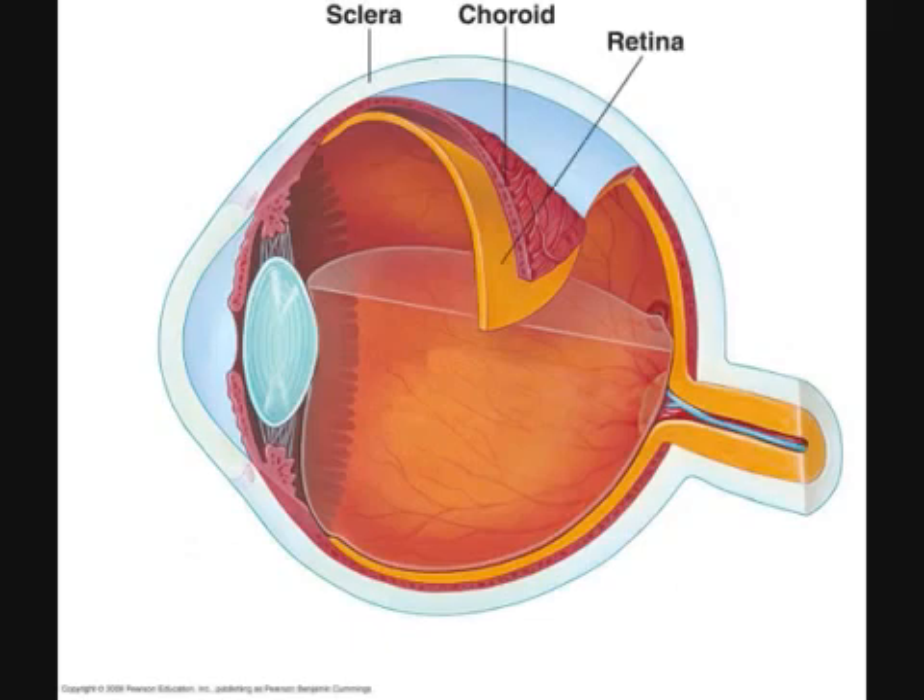Retina. The retina is the innermost layer of the eyeball — the neural tunic. The neural layer of the retina contains the photoreceptors, both rods and cones, that detect light, as well as having the neurons that the photoreceptors stimulate in order to send signals to the brain. The pigmented layer of the retina also absorbs light to prevent visual echoes. In addition, it recycles retinal from the photoreceptors in the neural layer.